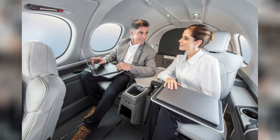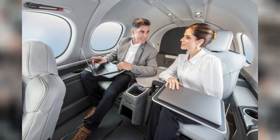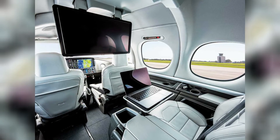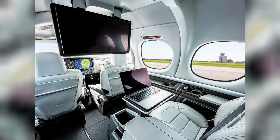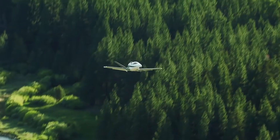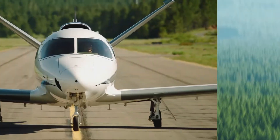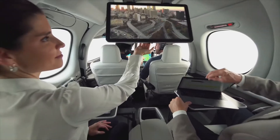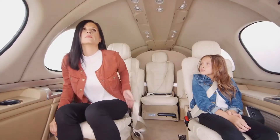The entertainment display plugs simply into your preferred device, and the central console presents a contemporary workspace whether you are working on the go or enjoying your favorite movie. The clever piggyback engine arrangement and striking V-tail design are a creative way to cut down on cabin noise.